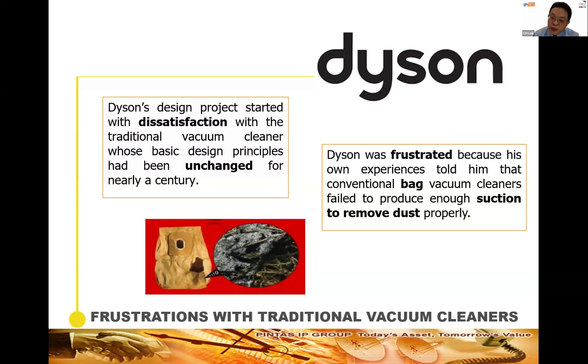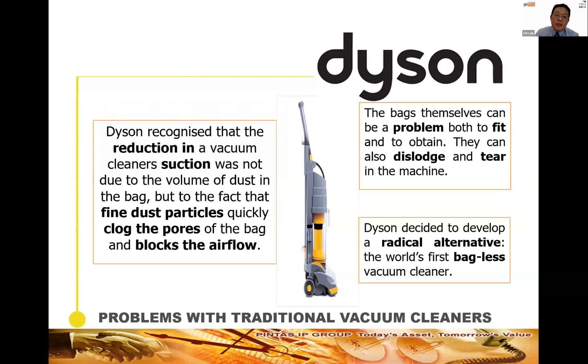This project started with dissatisfaction with the traditional vacuum cleaner, which had used a bag and remained essentially unchanged for nearly a century. Dyson was frustrated because conventional bag vacuum cleaners fail to produce enough suction to remove dust properly. The bags are also difficult to fit, easily dislodged, and can tear. The reduction in suction power is not due to the volume of dust but because fine dust quickly clogs the pores of the bag and blocks airflow, requiring frequent bag changes.